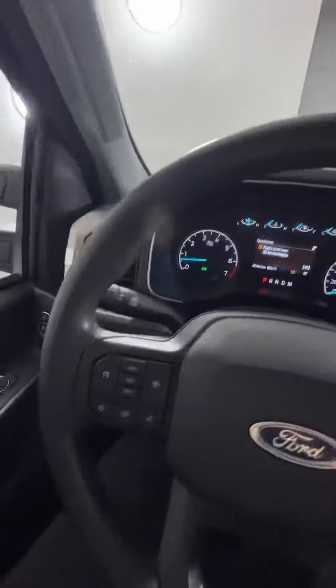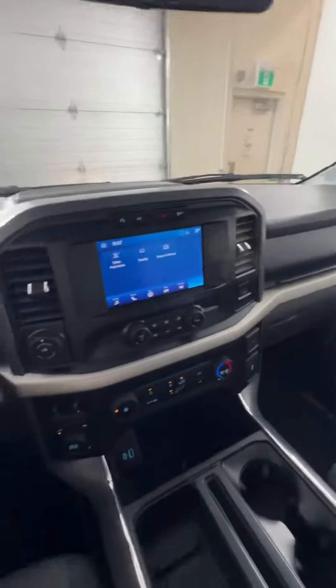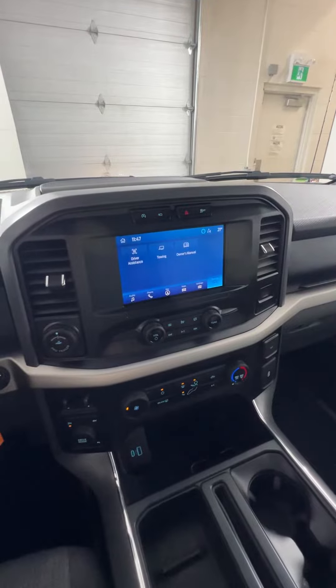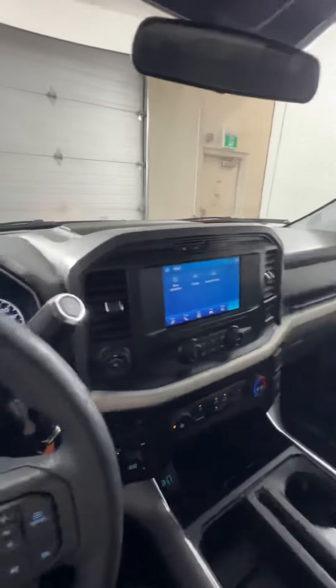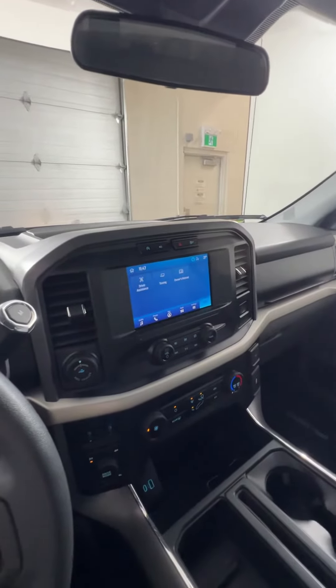Overall, it's a really nice truck. I'm loving the updated interiors in these newer F-150s and Fords in general — I think they're really sleek. If you're interested or want to book a test drive, you can stop by or give us a call here at Huntsville Honda.